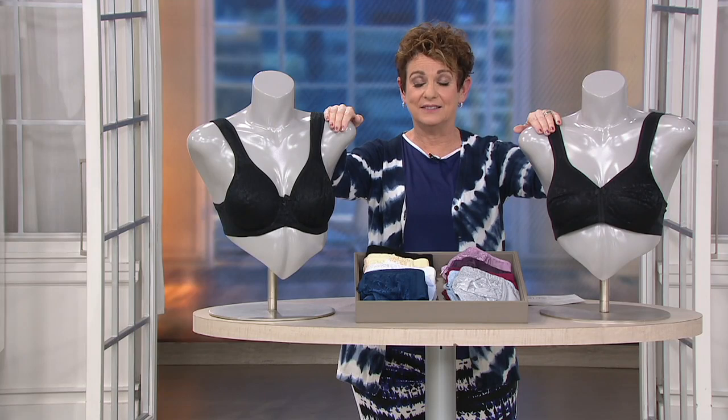We have $3 off your second, your third, your fourth. The first bra you buy tonight is $31.12. I kid you not, this is such an amazing bra for that price.